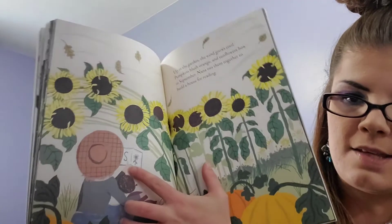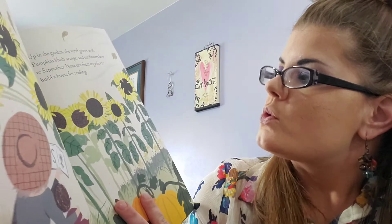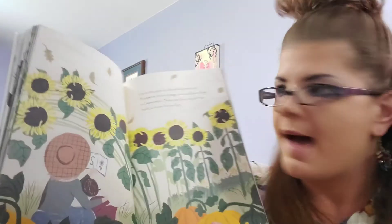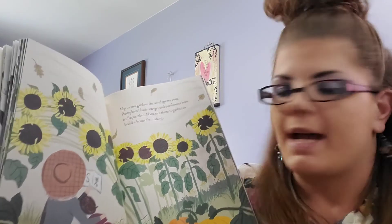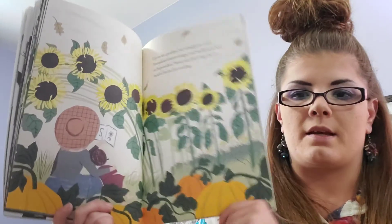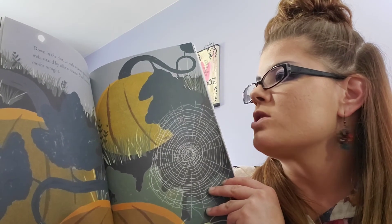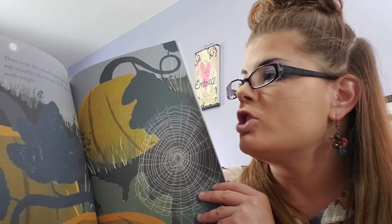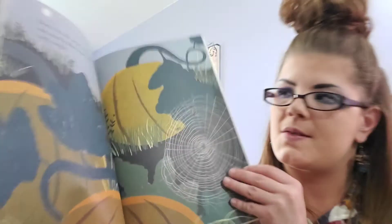She's S is for sunflower. Up in the garden, the wind grows cool, pumpkins blush orange, and sunflowers bow to September. What season is it turning — who can guess? Nana ties them together to build a house for reading — maybe you can make a little reading house outside. Down in the dirt, an orb weaver spins her web strand by silken strand. She'll munch on the moths tonight. It's a spider — I'm just going to make the web and catch the moths and eat them.